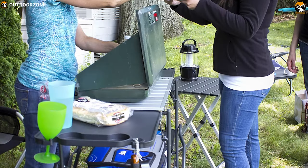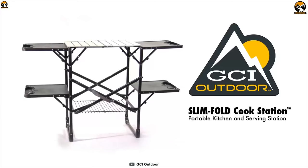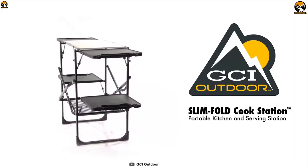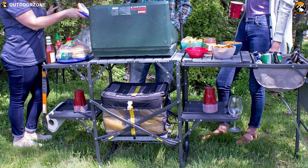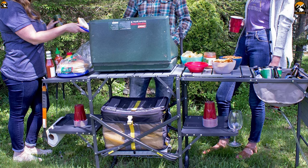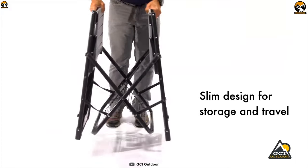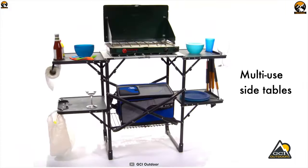If you're looking for a unique table that can spice up your outdoor barbecue grill, then you might want to check out the GCI Outdoor Slim Fold Cook Station — a unique table that stands tall and has tons of counter space.